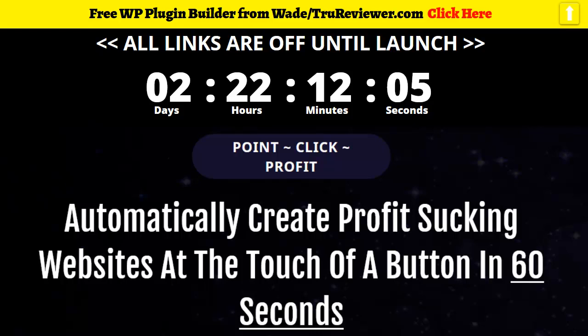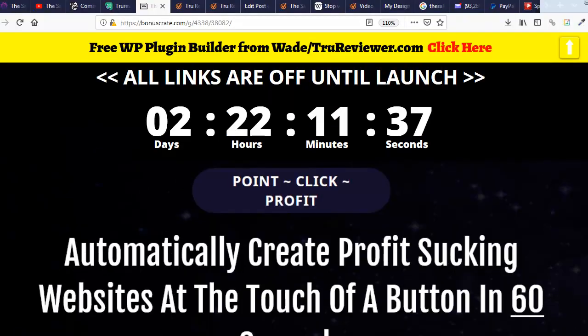Hey everybody, it's Wade from truereview.com. Welcome to this video. This is going to be an introductory video into the Sales Bot. The Sales Bot is going to be launched in two days and 22 hours, which would mean November 15th at 11 a.m. I'll go ahead and write that here for you guys when you come to this page.